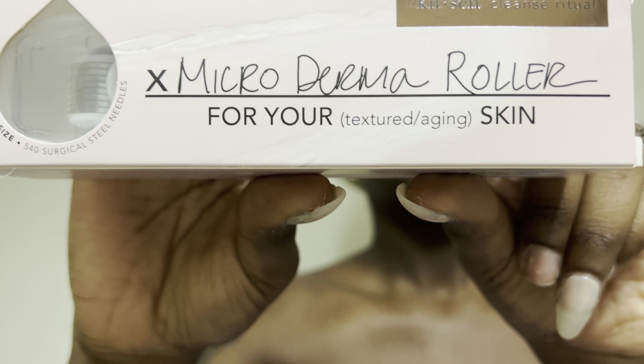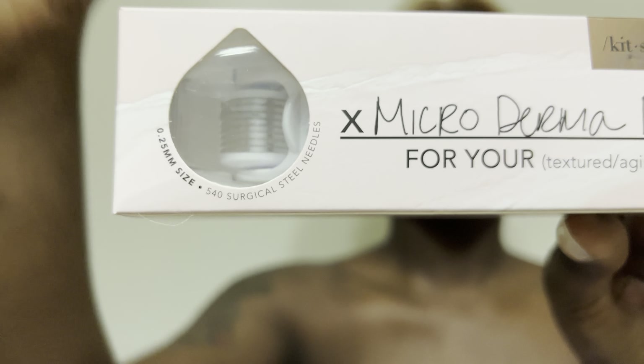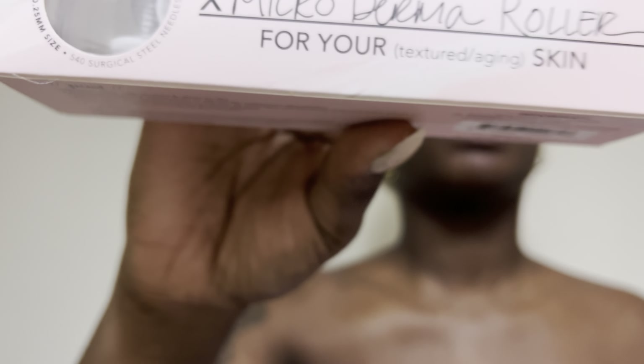And then I got this — it's basically a micro dermal roller. Not dermaplaning, but a micro dermal roller. It comes with a case, which is really nice. I like the fact that it's packaged up like this to keep it sterilized.